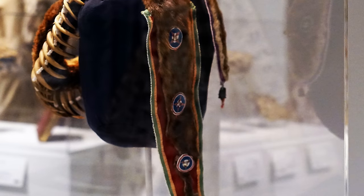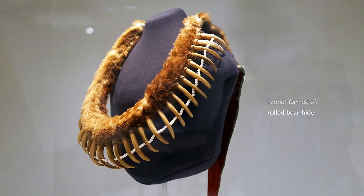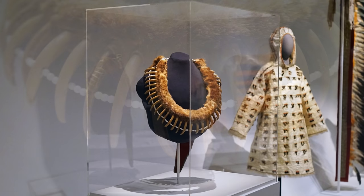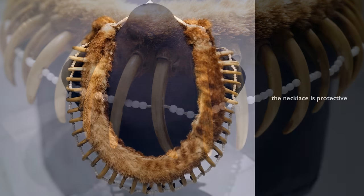There are parts of this necklace that are not visible. Our records state that it's formed from a bear hide that is rolled to create the U-shape that goes around the neck, but it's also incorporated with cedar and tobacco, which ceremonially brings the prayers and the power into the piece to activate it. The power is protective.